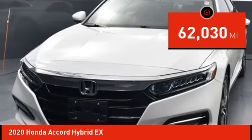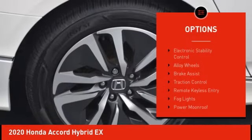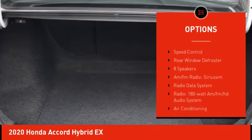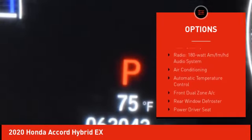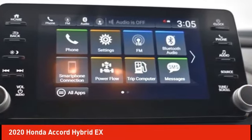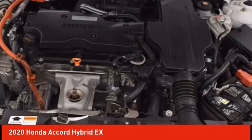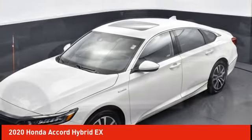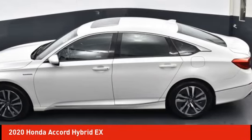Here are some of this vehicle's great options: electronic stability control, alloy wheels, brake assist, traction control, remote keyless entry, fog lights, power moonroof, four-wheel disc brakes, speed control, and rear window defroster. This isn't just a vehicle — it's an experience. So stop in for a test drive today.